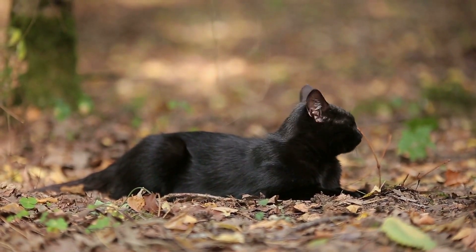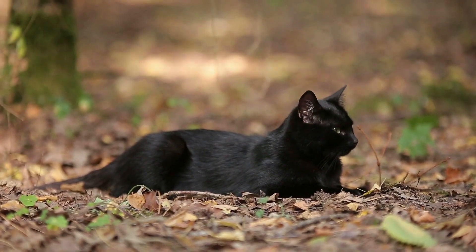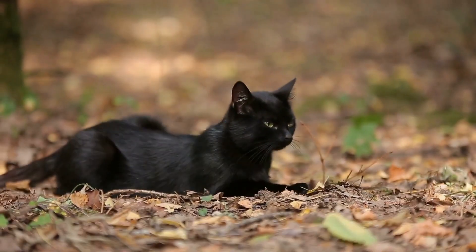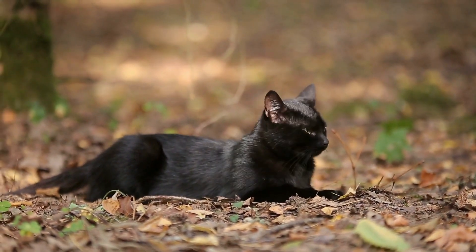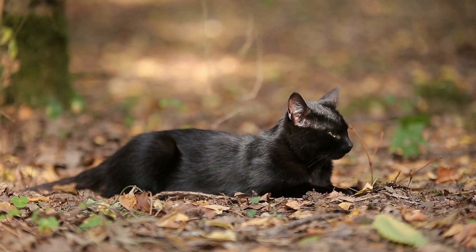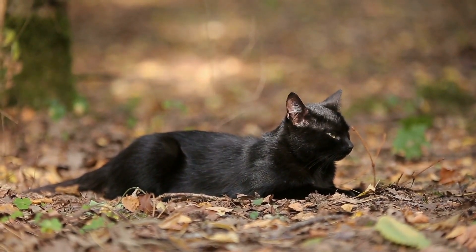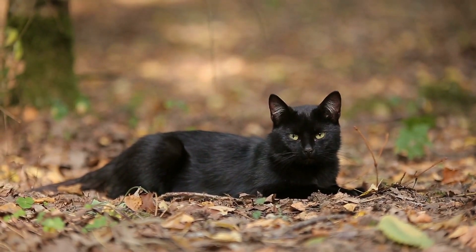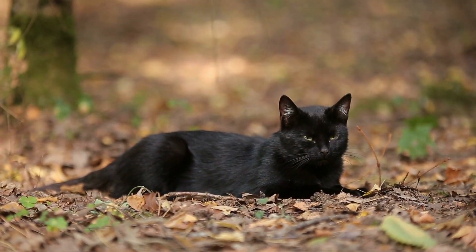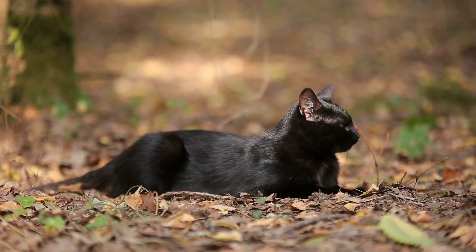Health: One genetic disease Bombay cats carry a risk for is a craniofacial defect, sometimes seen in newborn kittens. Responsible breeders do their best to avoid breeding cats who carry the gene for this fatal defect. Bombays may also be more prone to hypertrophic cardiomyopathy, excessive tearing of the eyes, and respiratory issues due to their flat facial structure.